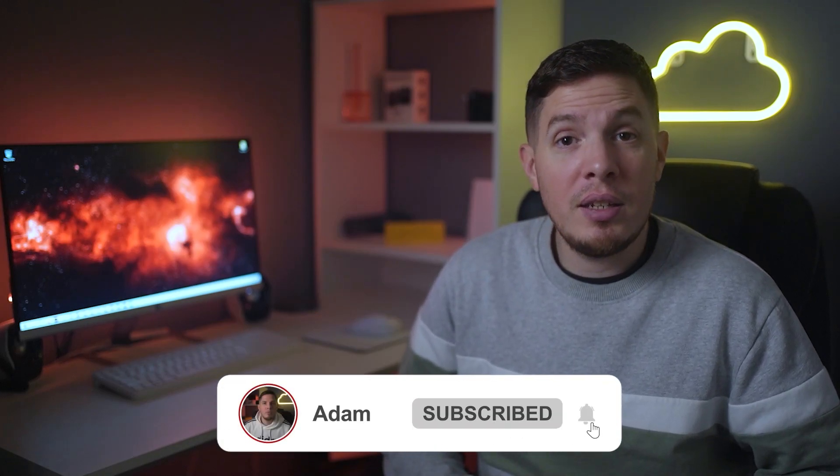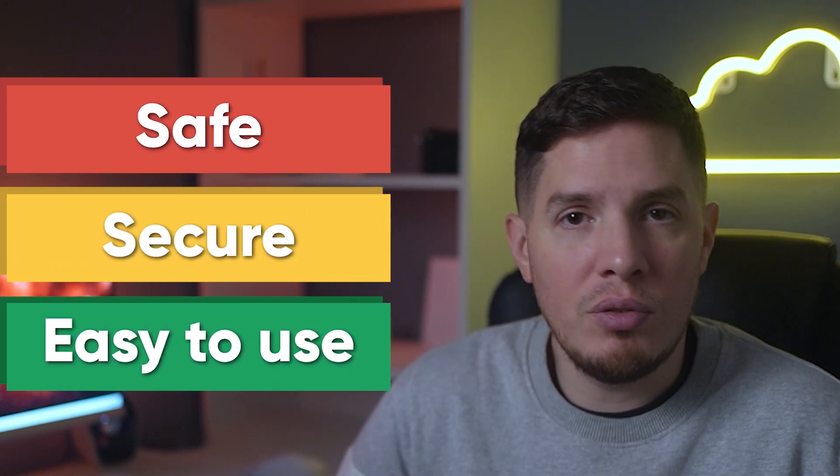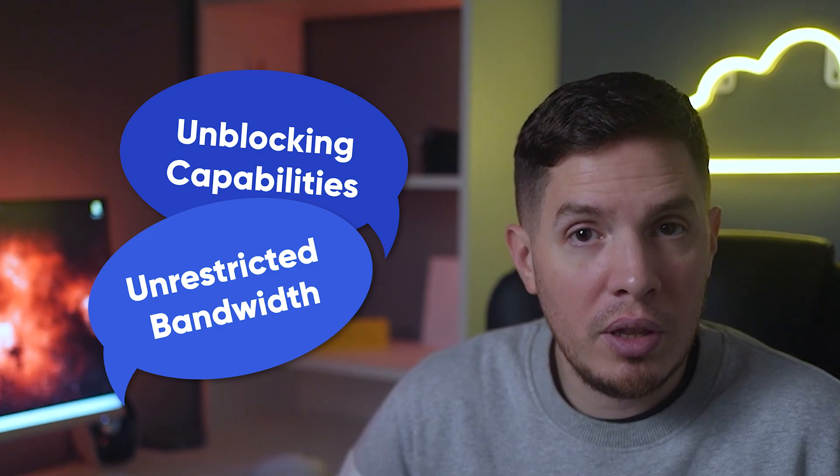Hey, what's happening guys, it's Adam here. In this video I'm going to talk about the five best VPNs that you can use for Google Chrome. A quick search on the Google Web Store for VPN extensions will give you hundreds of results. Unfortunately, many of these services are scams that will leave you with low speeds and stolen data, and it can be tricky figuring out which VPN browser extensions are safe, secure, and easy to use. So to help you choose, I tested more than 30 VPNs to find five of the best ones for Google Chrome.